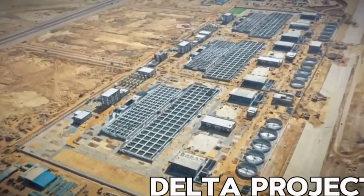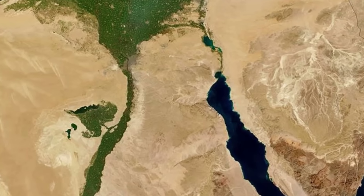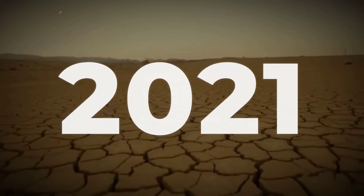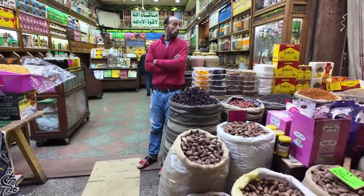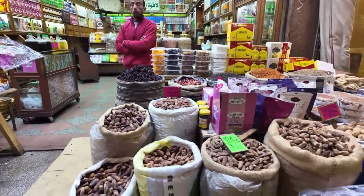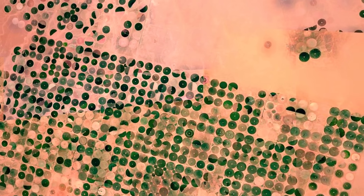Before we show you how they are engineering one of the most ambitious desert restoration projects on Earth, you need to see what this barren landscape looked like just four years ago. Because what you will discover is not just about feeding people — it is about bringing an entire desert back to life.